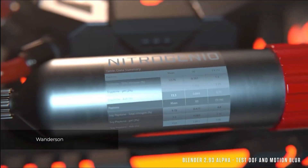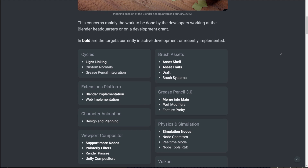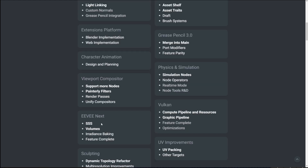The ones highlighted in bold are currently in active development or recently implemented. Light Linking is one of them, which is pretty new and has a dedicated video. There's also the Simulation Node, which was just recently announced, merging to Main for Grease Pencil, SSS for EVNX, Volume Rendering for EVNX, and for Vulkan, the Graphic Pipeline and the Compute Pipeline and Resource. For viewports, there's also support for more nodes and the Paint Tally features.